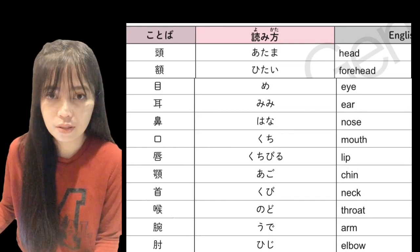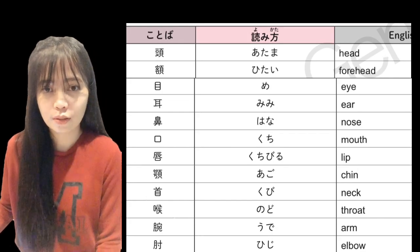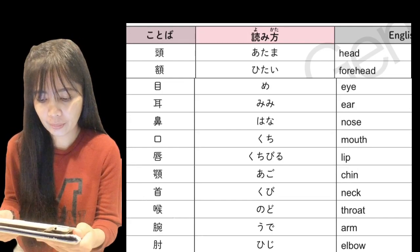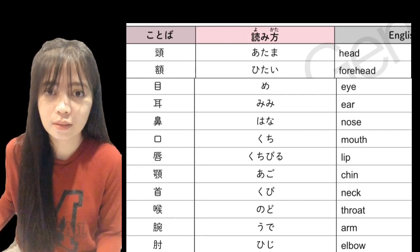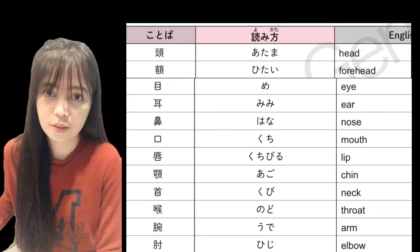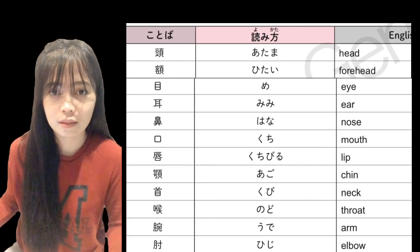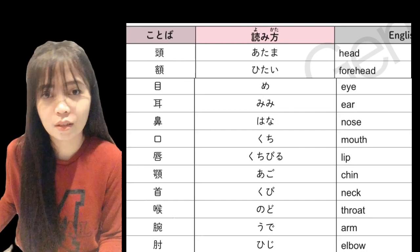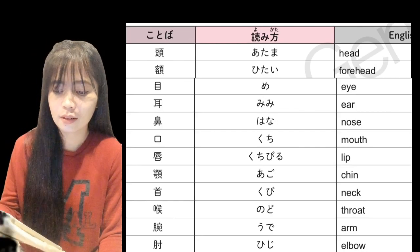Kuchibiru — kuchibiru — lip, or 'labi.' Ago — ago — chin, or 'baba.' Kubi — kubi — neck, or 'leeg.'